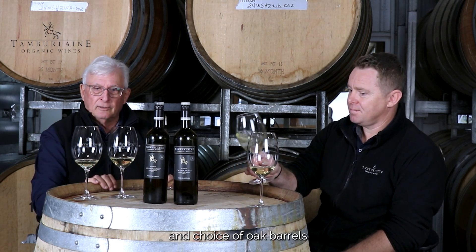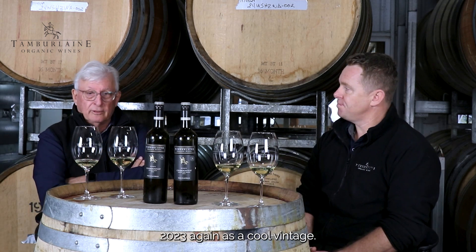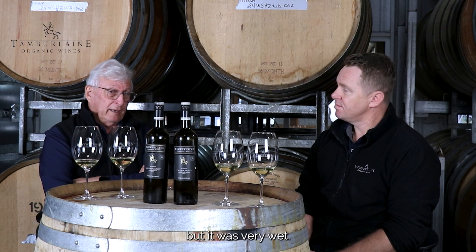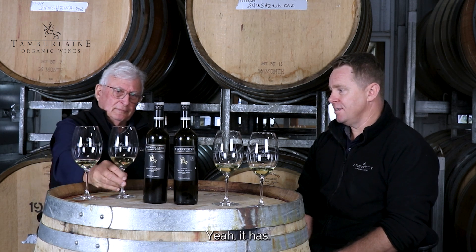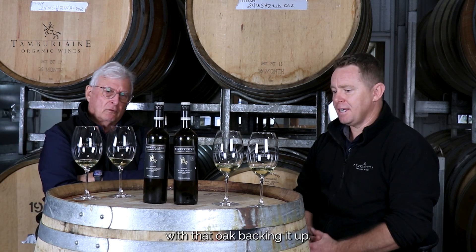The selection and choice of oak barrels is critical in Chardonnay, and we certainly make it differently. Talking of the Orange region 2023 — again, a cool vintage. It sort of finished nicely, but it was very wet and cool to start with. But gee, that wine's bright — it's super bright. It has elegance all over it. Lovely and sort of swirled lift, with that oak backing it up.